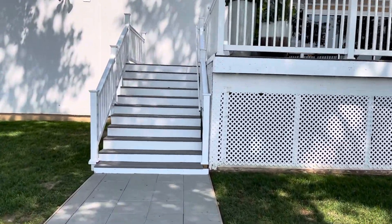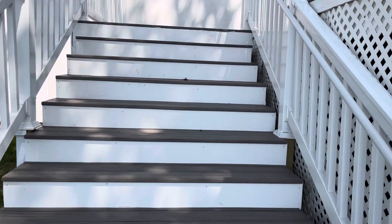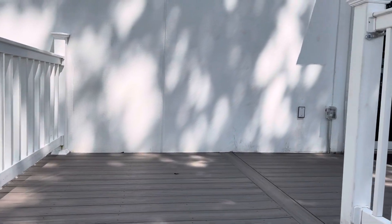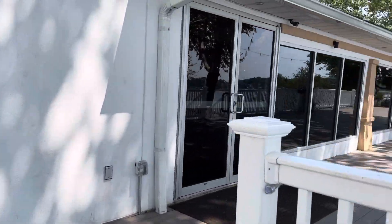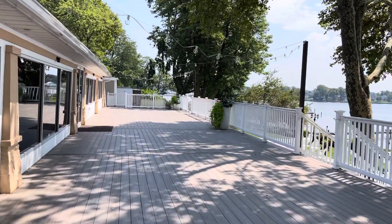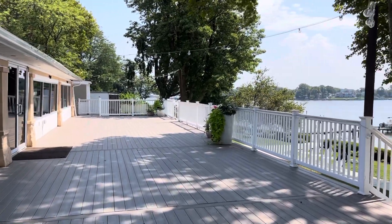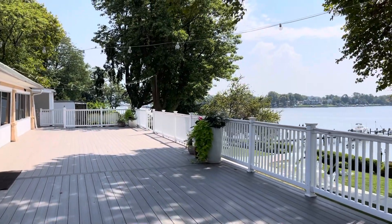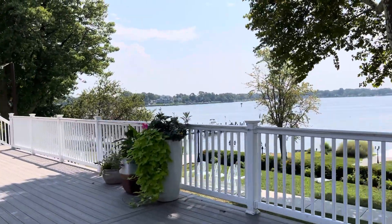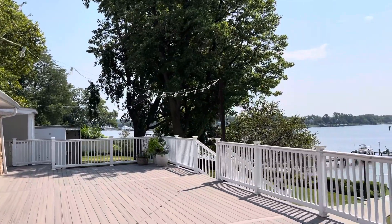Let's walk up to the deck area. The deck is huge — it actually covers the whole back of the venue. This is where cocktail hour would be. We would have high top tables set up, and low tables like bistro tables with chairs. Notice the string lights — at night time those also look really nice.